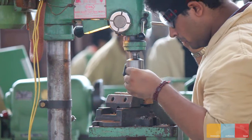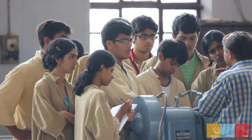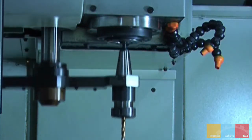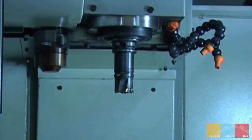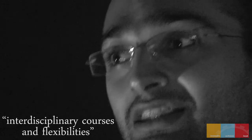For once, you can choose your own timetable, you can select your own electives. Also, you can have interdisciplinary courses, and you can choose whether or not to attend classes. I think BITS has the most flexible academic system, and it is this flexibility which is helping me figure out what I really want to be.